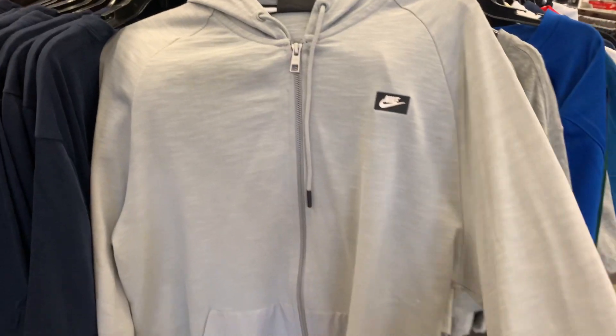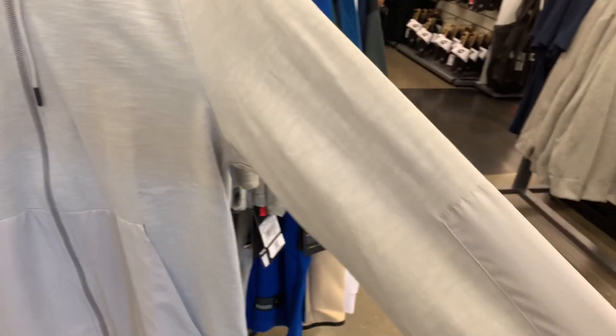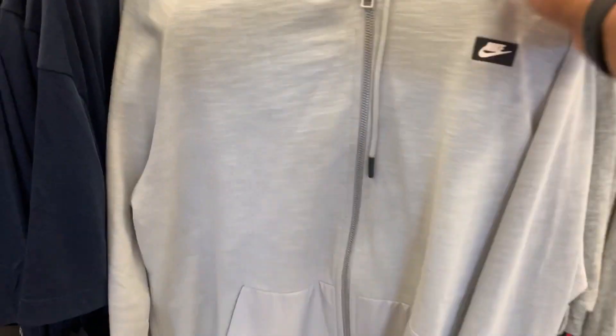This one is a United States Olympic tee and they are selling for $10. The retail on this one is $30 — $10 is not bad. And we got some hoodies with a zip all the way up.